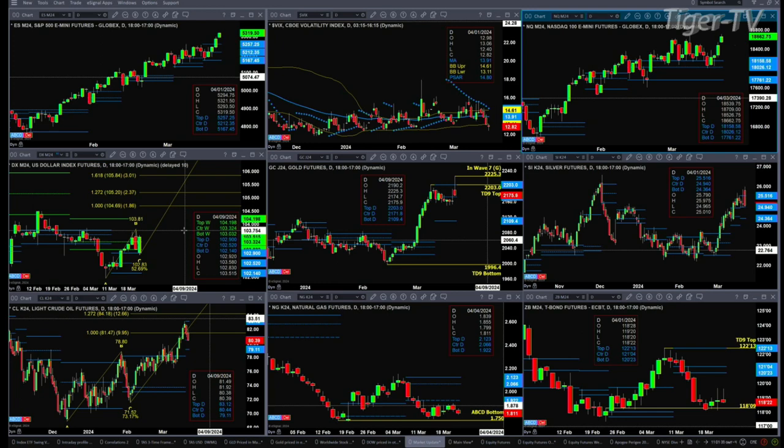If we are seeing that pattern, then we're getting a signal from gold to prepare for a pullback, a retracement. Gold has failed so far to take out its TD9 count top at the 2203 level, and it has actually triggered wave number seven today. That requires a lower high — be careful with regard to gold.